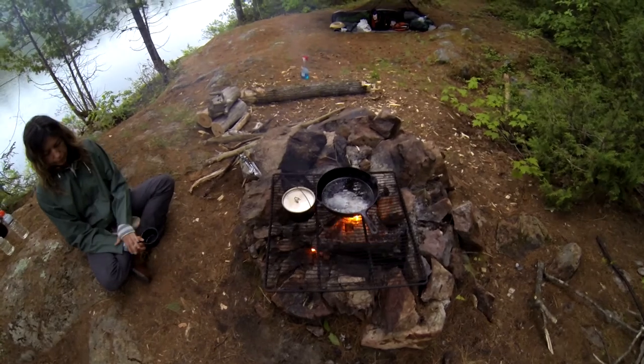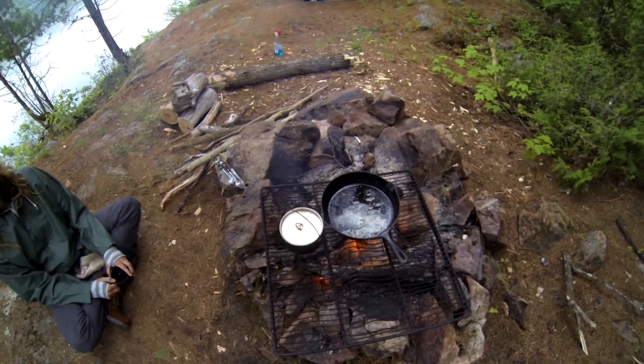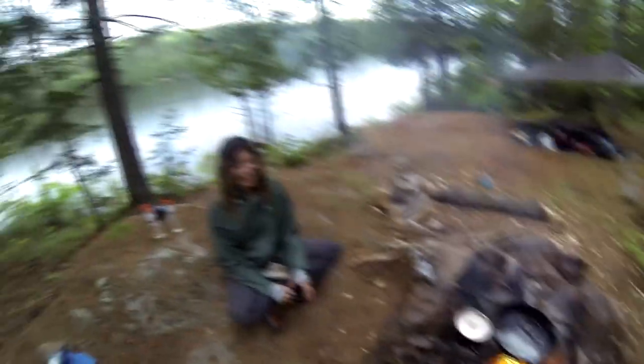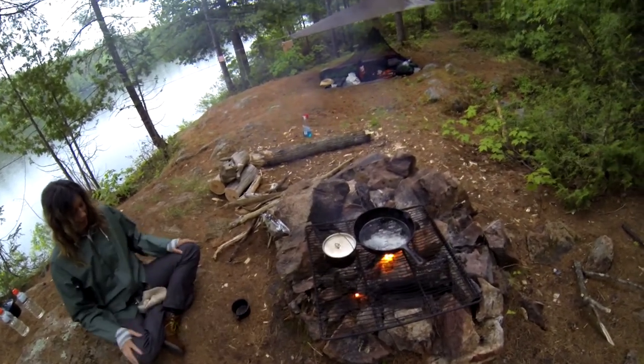We got up at 5:30 this morning because there was a little pitter-patter of rain. We wanted to grab a couple of things sitting out and get a fire going before it got too rainy. It actually hasn't turned out so bad, but we do have a nice little cook fire going with some butter warming up, because Delphine caught her first pike yesterday. She's very excited and we're going to have that for breakfast. We just had some coffee.